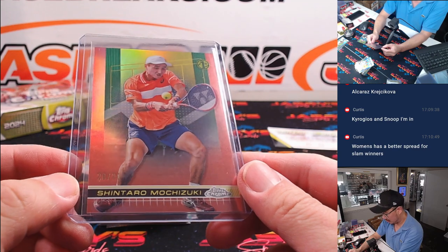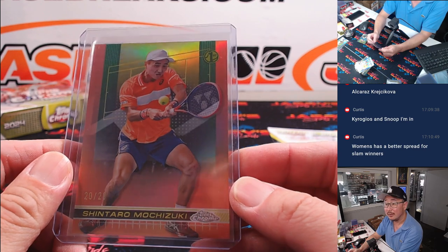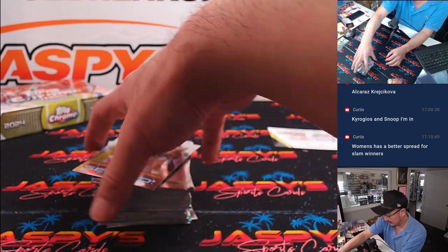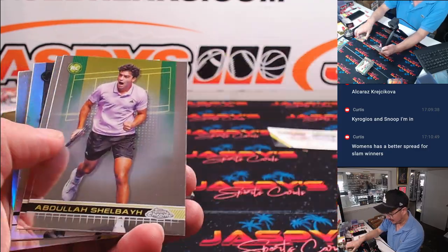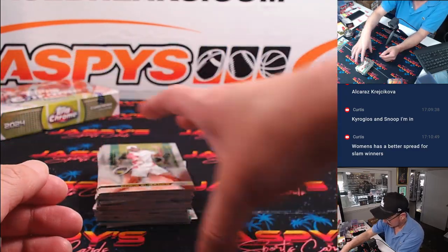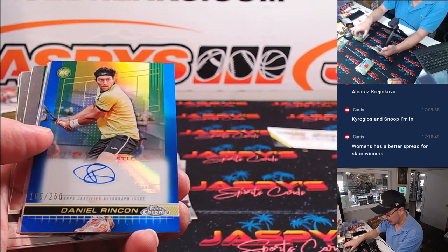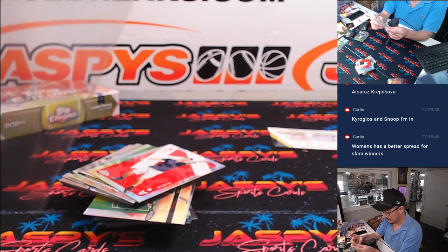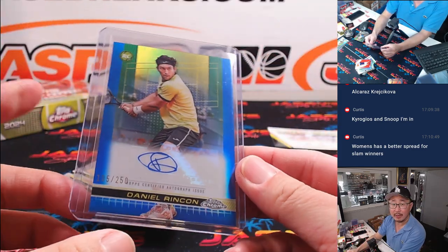Shintaro Mochizuki, 20 out of 20 — nice low number, going to S, Derek with the letter S. They're not going to do anything — they'll just be like, we'll help you with another deposit match. Just try it one more time, you're going to win. There's Daniel Rincon, 105 out of 250 — Barry with the letter D.